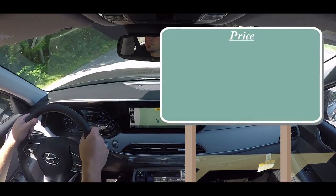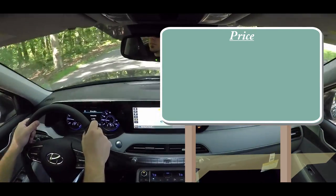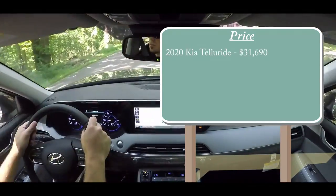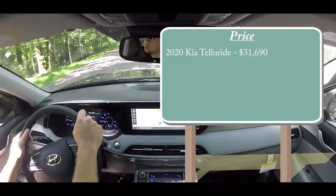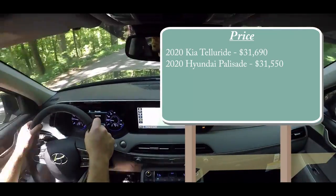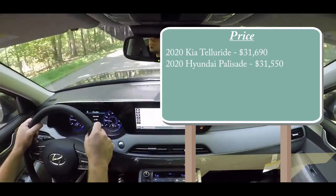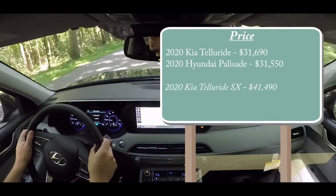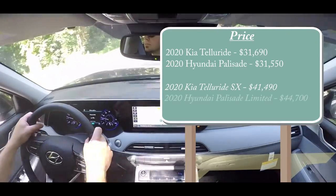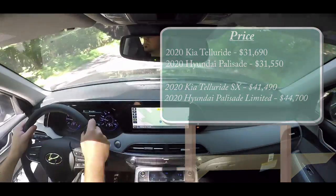Starting with number 10: pricing. The Kia Telluride starts at $31,690 and the Hyundai Palisade starts at $31,550 — very close at the base level. However, at the top trim levels there's a bigger gap: the Telluride SX starts at $41,490, while the Palisade's Limited trim starts at $44,700.